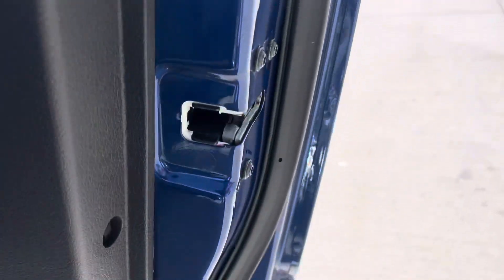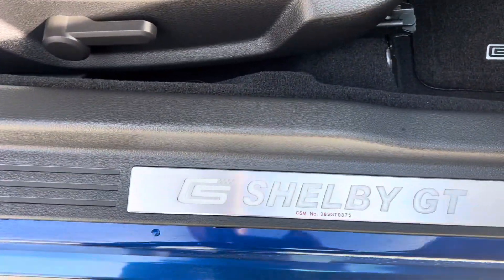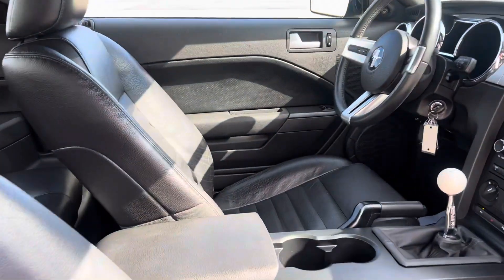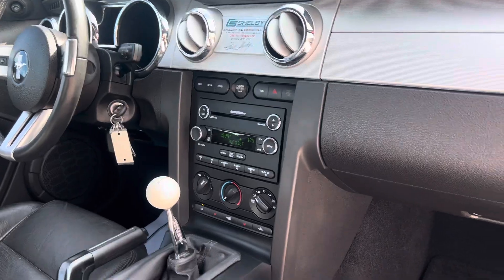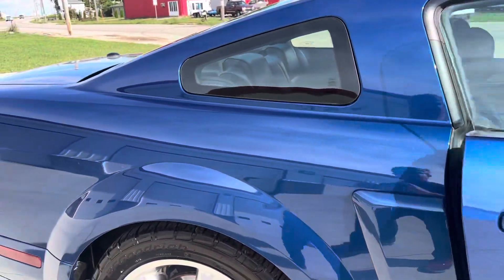Beautiful door panels, super clean car. Shelby floor mats, Shelby kick panel plates. The interior in this car is beautiful — no rips or tears that I see, no wear spots on the seats. The steering wheel is leather wrapped and in excellent condition. Just a very, very nice car.